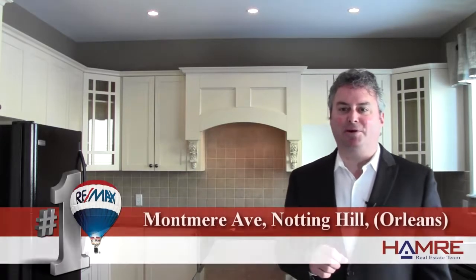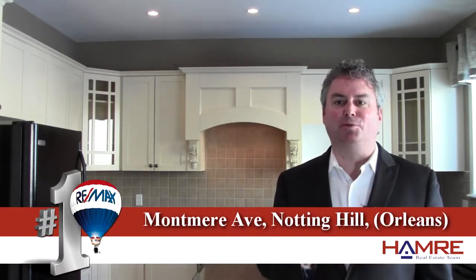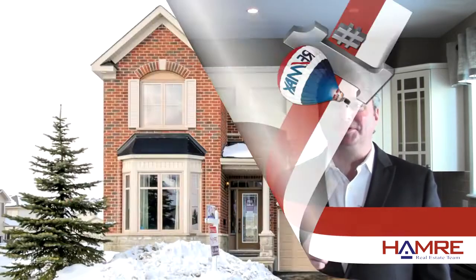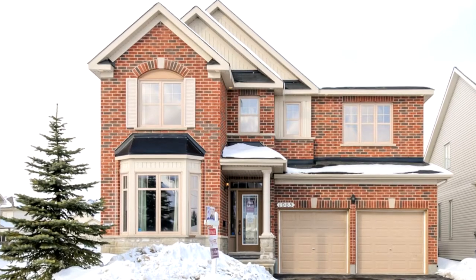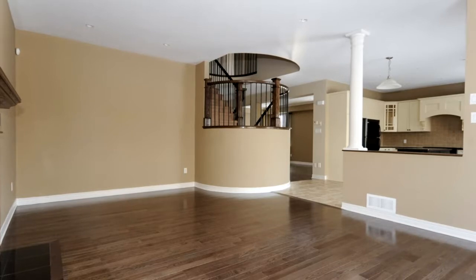Hi, this is Greg Hamry from RE-MAX Metro City in Ottawa. We're really excited to be at one of our beautiful new listings on Mount Muir. It's a Richcraft Fullerton model with the second level loft — it's actually the model home. Because it's a model home, it's finished with really nice finishings, and all the detailing and upgrades have been brought into this home as a showpiece.